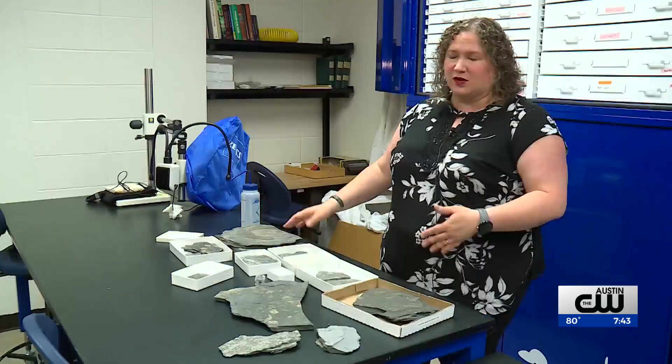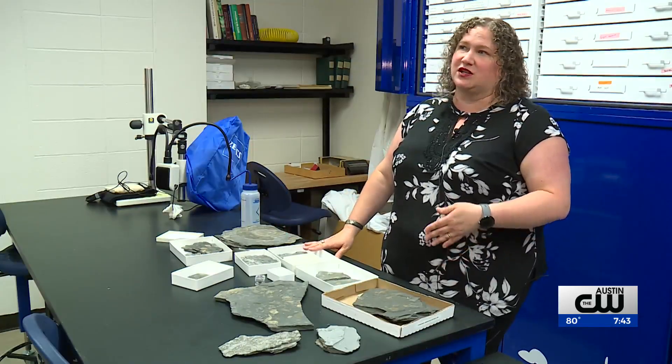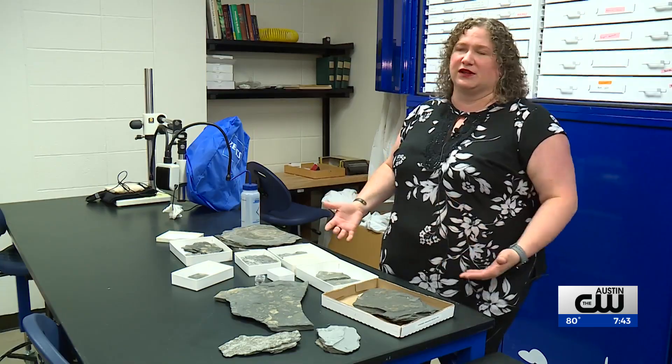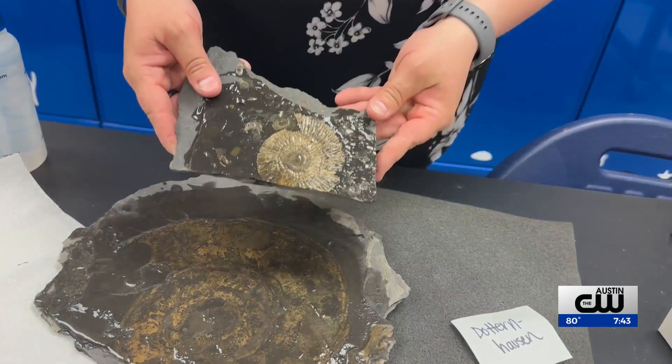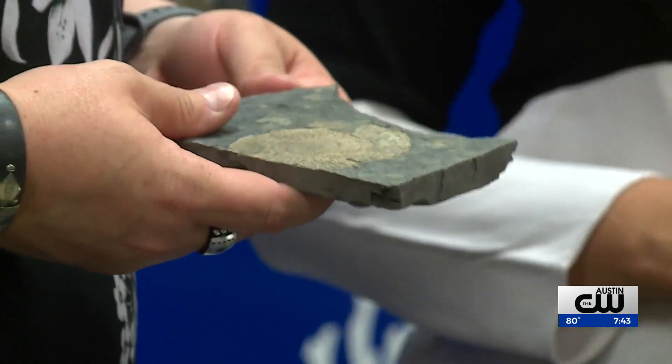There's a lot of work being done in paleontology that relies on assuming that we're seeing everything, and we're very rarely seeing everything. Modern technology bringing new life to an old discovery.